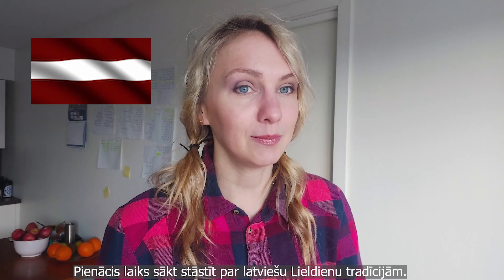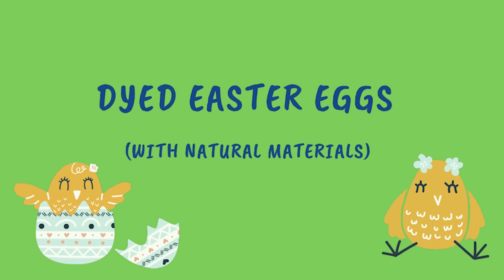In that video I told you that there's going to be a video about weird and interesting things Latvians are actually doing during Easter. And now it's time to dive into Latvian Easter traditions!